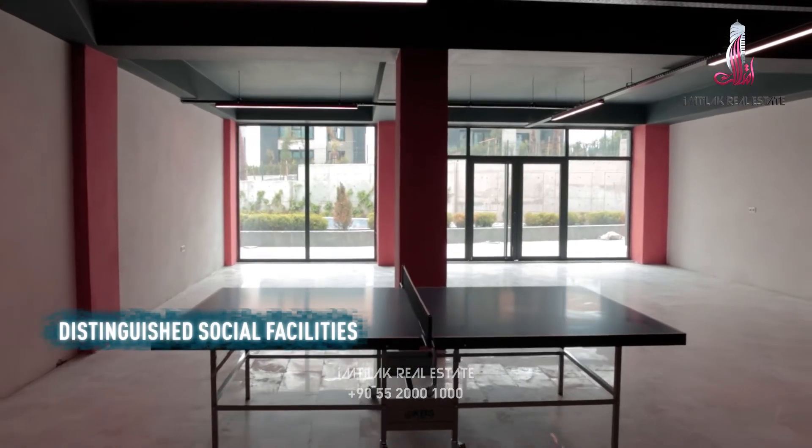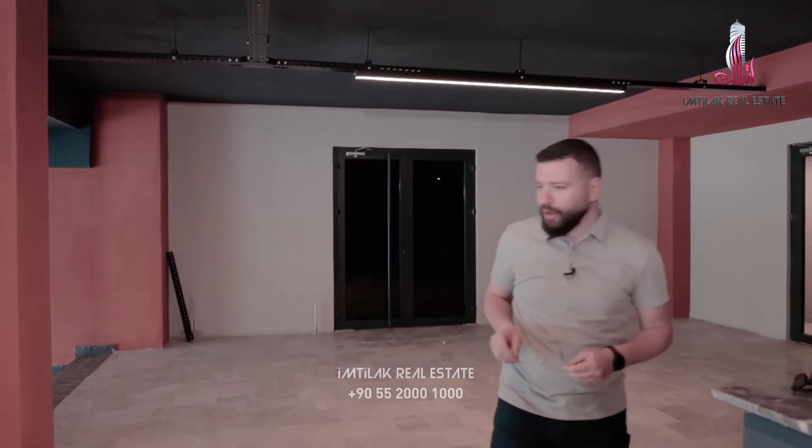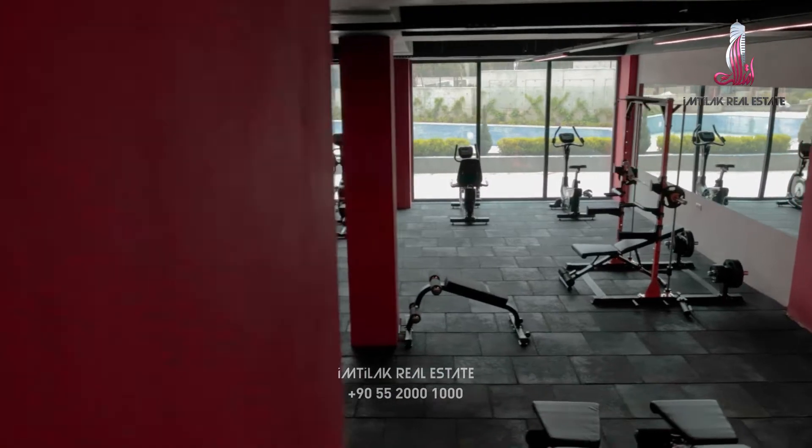Let me tell you about the facilities. Here we have the ping pong hall. They have only one, but the rest will come. Talking about the rest.